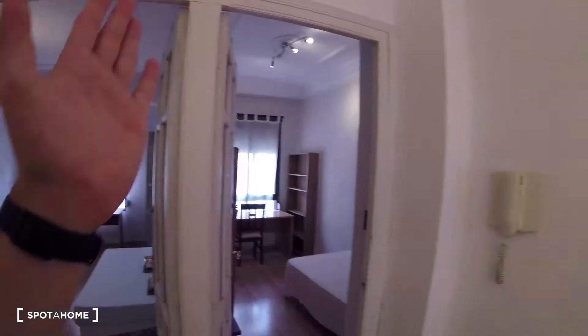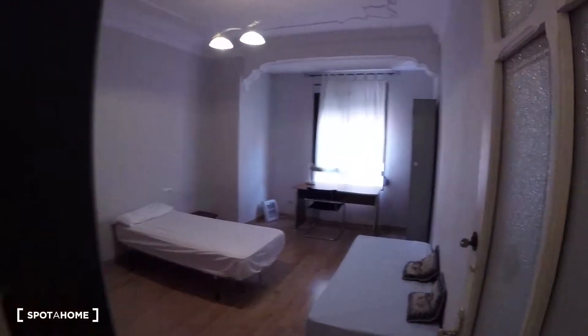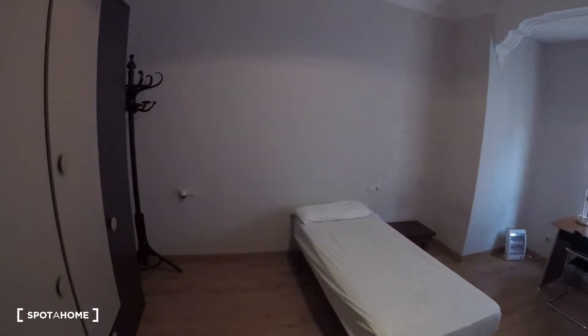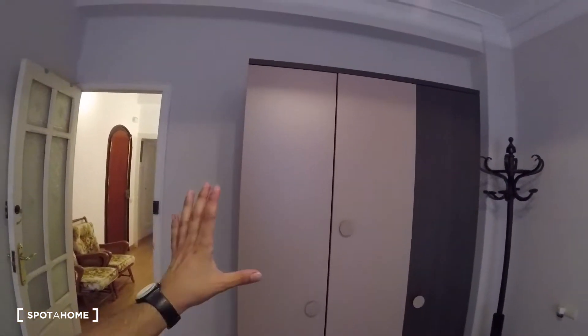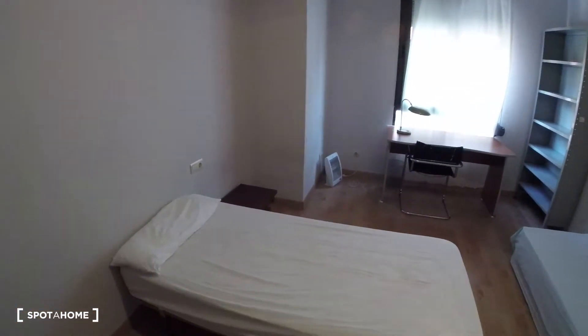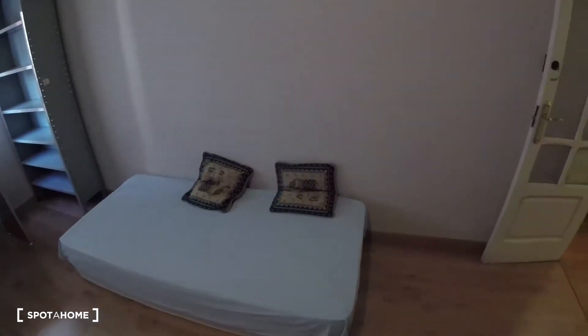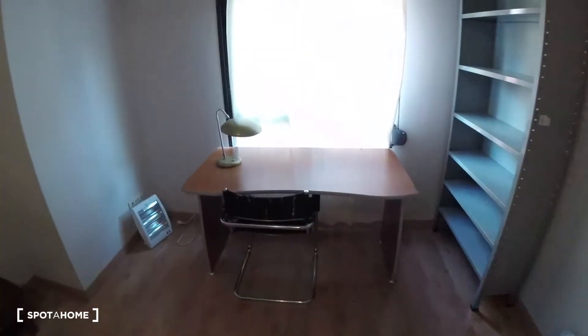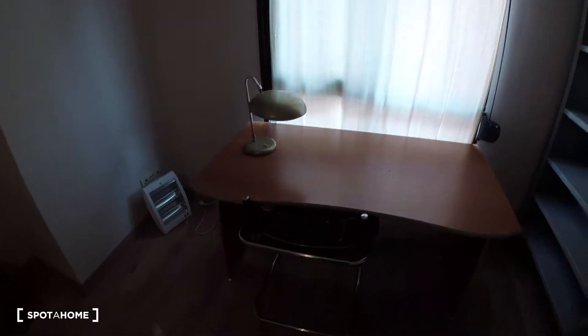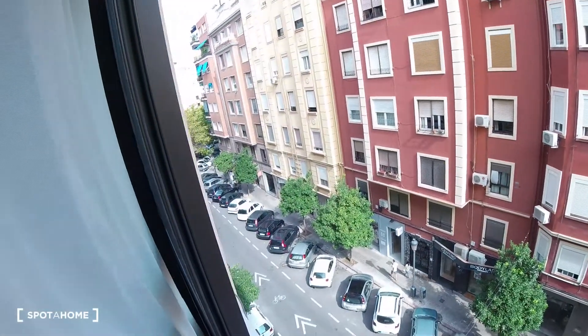Now we come out of bedroom number one. Pretty much attached to it, we've got bedroom number two, also with its own key. This is the biggest bedroom of them all — really neat overall. We've got a massive standalone wardrobe, pretty tall. Then we've got a piece of furniture where we can hang our coats. We've got a single size bed pretty much in the center, then another bed. We've got a big wide desk with a light on top, a chair, and some shelves in the corner. There's also a window on top of the desk with the same kind of street views we saw from bedroom number one.